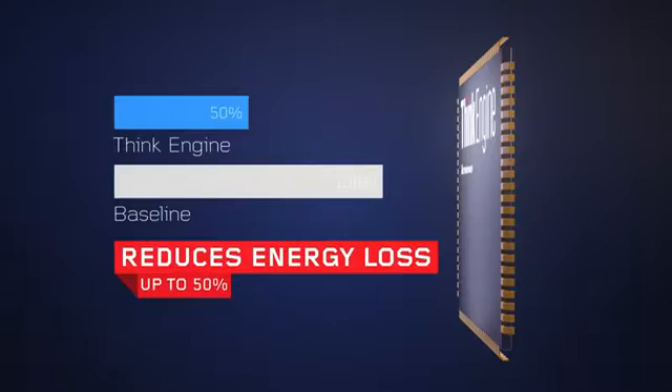Its low-power engine delivers high-power efficiency by reducing energy loss by up to 50%. This enables zero-power hibernation and shutdown, with a 30-day standby and fingerprint power-on authentication.